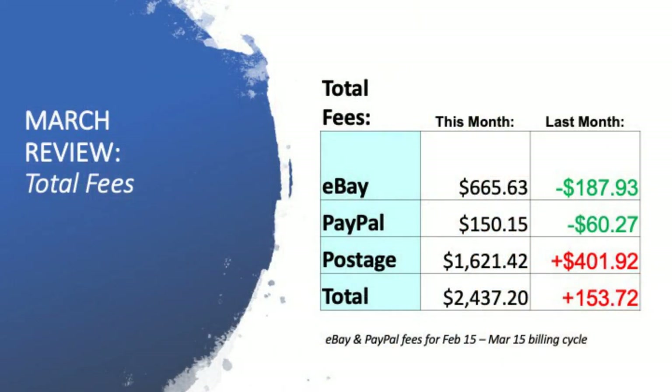Let's have a look at the fees — the money you've got to take out for fees and postage. $665 was the eBay invoice I had to pay — a decrease of $187 from the previous month. PayPal was $150, down $60. But I had jumped onto managed payments from March 15, so PayPal is pretty much half a month's worth. Postage: $1,621 — an increase of $401. Total overall from a fee perspective: $2,437. I paid an extra $153 in fees and postage, with obviously 33 more items sold this month.